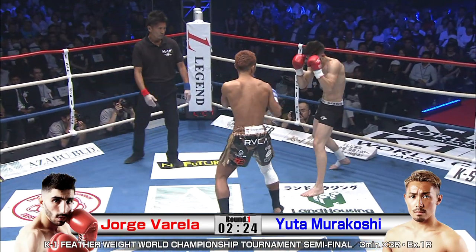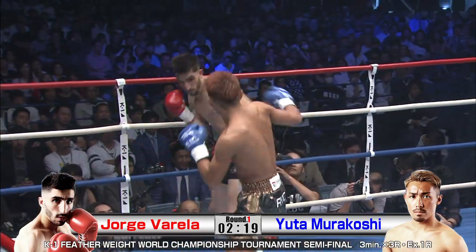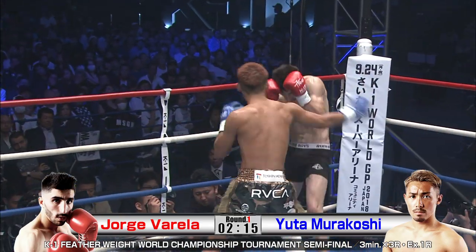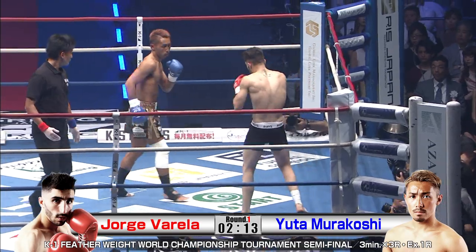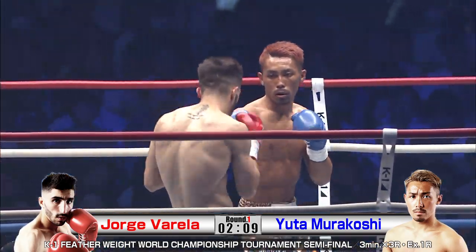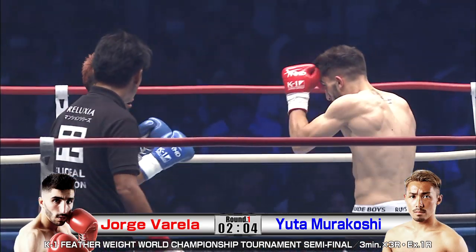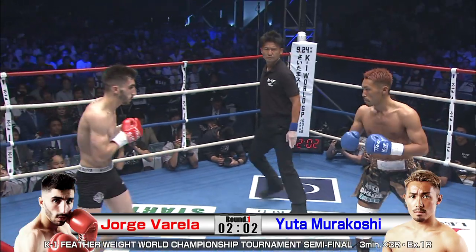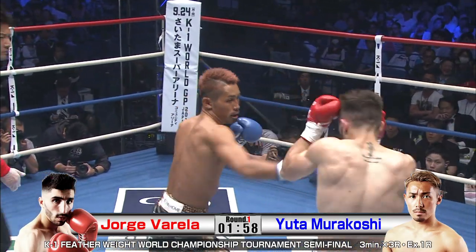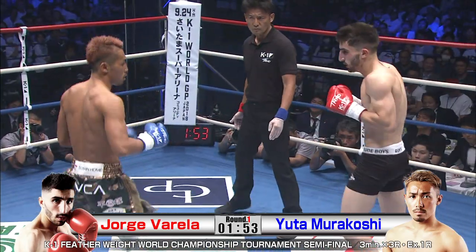Murakoshi with a lightning fast and real solid left kick, as well as good knees underneath. Yuta's previous fight was against an opponent a lot taller than he was, so this fight might be something he's more used to — not as much of a height disparity here. Jorge Guerrilla with a bit more of a hunched-over stance.